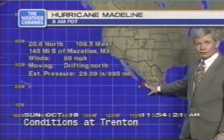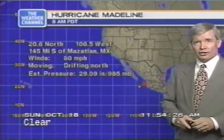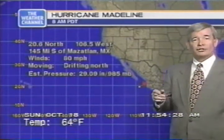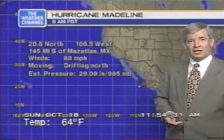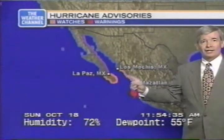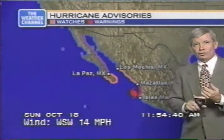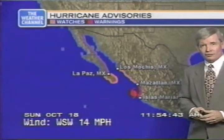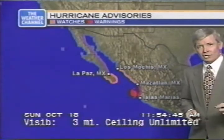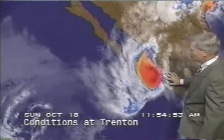Madeline is moving a different direction — drifting to the north, winds at 80 miles per hour, centered at 20.6 north and 106.5 west, 145 miles south of Mazatlan, Mexico. Barometric pressure 985 millibars. The entire southern tip of Baja is under a hurricane watch, and from Los Mochis to Mazatlan, hurricane watches are in effect. From Mazatlan to Islas Marias, there is a hurricane warning. This is a big troublemaker and could be even more of a troublemaker for the coast of Mexico, and it certainly is for south Texas.